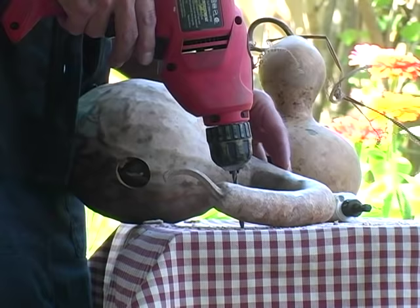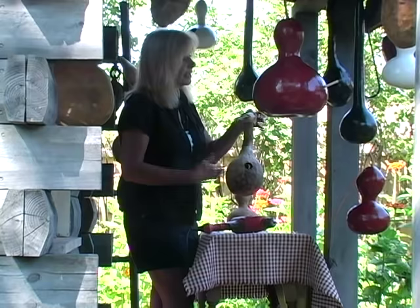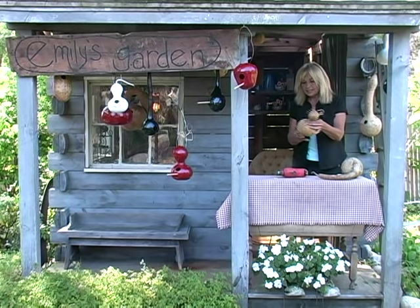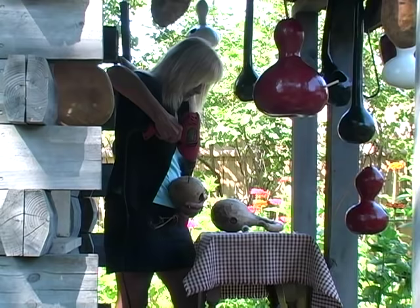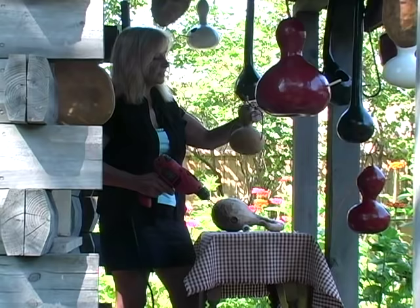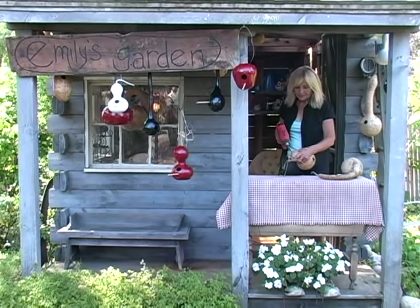Complete the other holes that we need on this one, and then we're going to talk a little bit more about the inside. One, two, and three. This one still has some of the vine on it, which I actually find very attractive — I try not to cut them all. I'm going to go up to the top because I won't need quite as much wire.